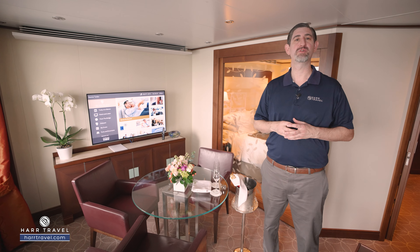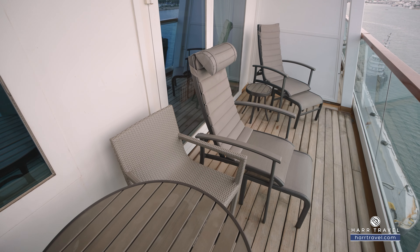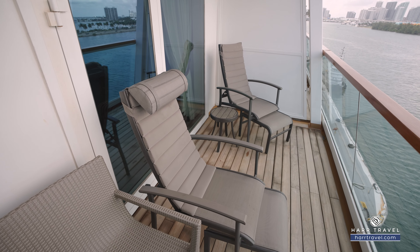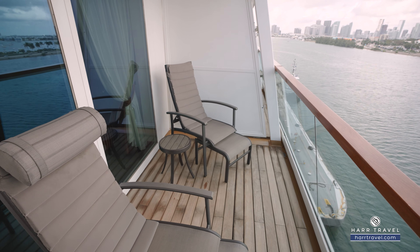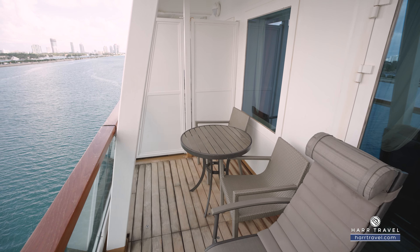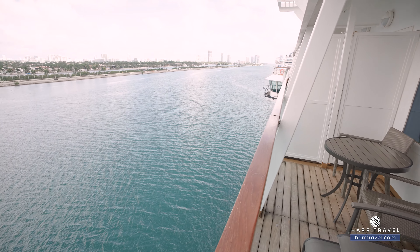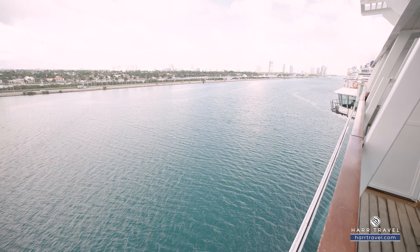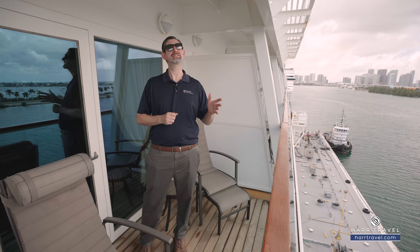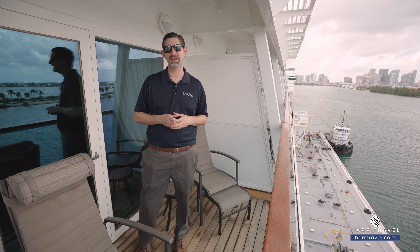Now let's check out the veranda. Out on your private veranda, you've got two comfy chairs with an ottoman and a recline feature, a cocktail table, and a full dining table as well. You can have every single one of your meals right here on your veranda, or maybe just have breakfast before you head out and enjoy an exquisite destination. For me, it's that perfect place for a nice cup of coffee or tea in the morning, or a cocktail or glass of wine in the evening as you take in that fresh ocean air and the ever-changing ocean views.